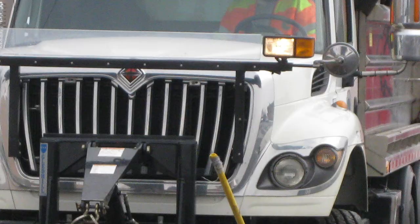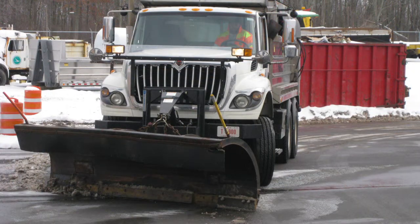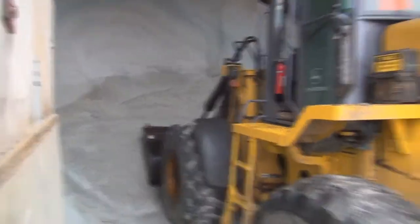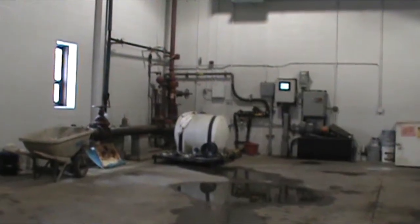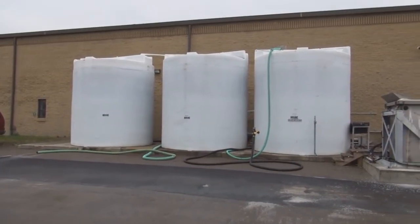Before the storm arrives, salt brine is put down onto the roads to create a coating that makes it hard for the ice and snow to bond with the roadway surface. Brine is made by taking rock salt from the storage bin and mixing it with water in the hopper. A computer system manages this process to get the ratio of water to salt at 23%. The solution is stored in tanks until it gets pumped into a truck and sprayed on the roadways.